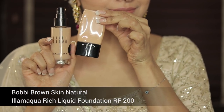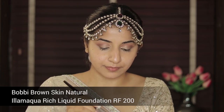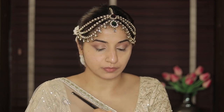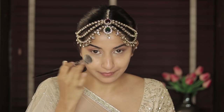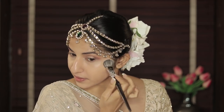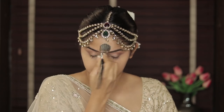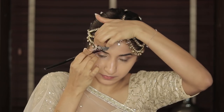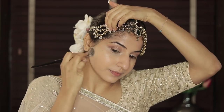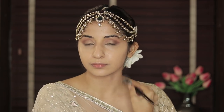Now for my skin I'm using Illamasqua Rich Foundation and Bobbi Brown's foundation — mixing the two to give extra coverage — and I'm using a stippling brush, just blending it in to create a really nice glow. Keep dabbing and blending; don't forget the jawline, don't forget your ears, your neck of course, and just everywhere else.